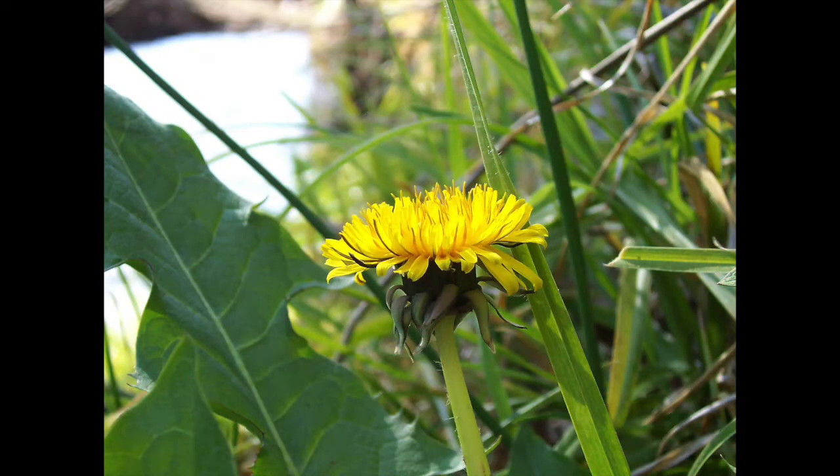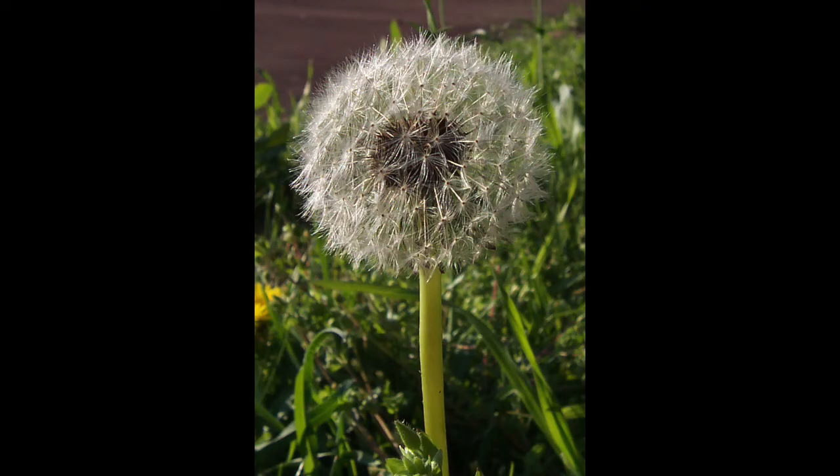Have you ever picked up a dandelion flower, the little flower with little yellow petals all around? And have you ever seen the same kind of flower start to change over the course of the season, turn into the big white puff with lots of little seeds that spread when you blow on them? And have you ever wondered why this happens?